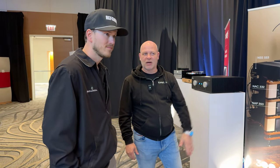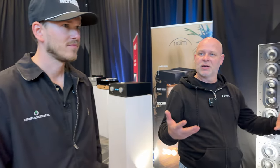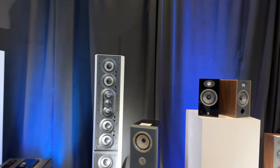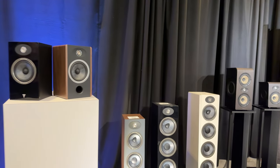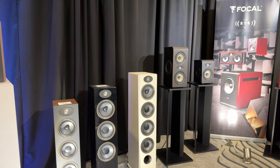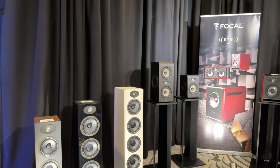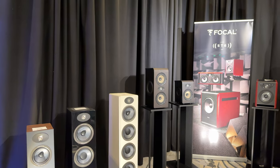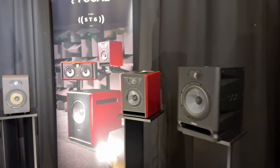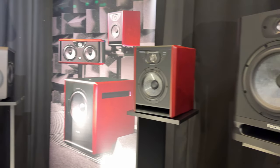Of course we have some static product, some of the pro product here. We've had requests of what do you guys do on the pro side. So this year we decided to bring some of our pro product. We're obviously showing Teva, Vestia, and now we have three lines in the pro product: the Alpha Evo on the right, our Shape with the flax cones on the left, and our ST6 which we just launched last year. So we have a full series of that.